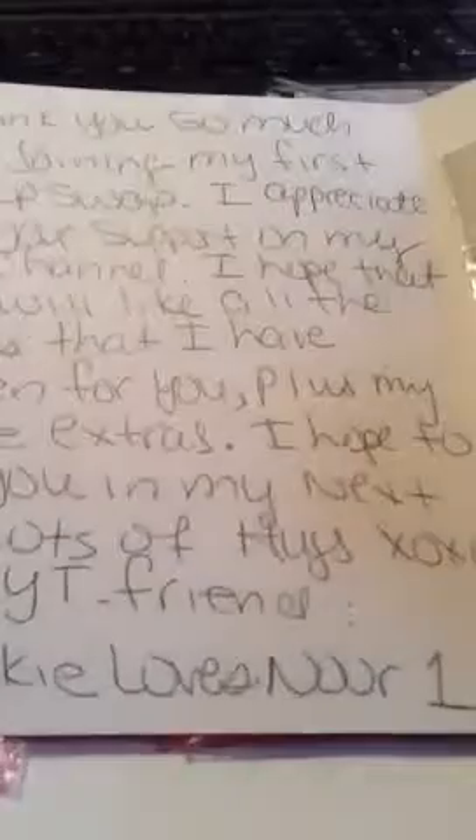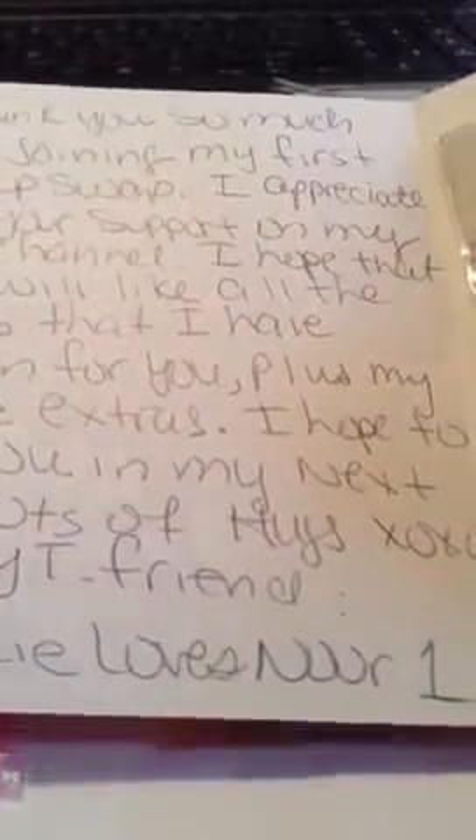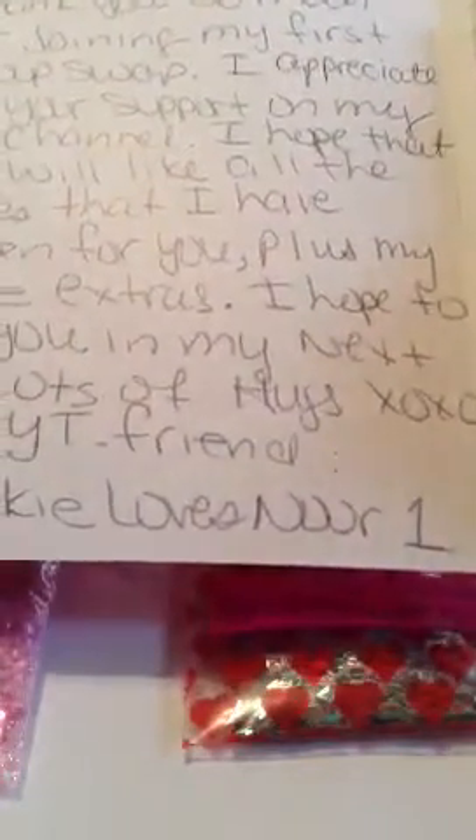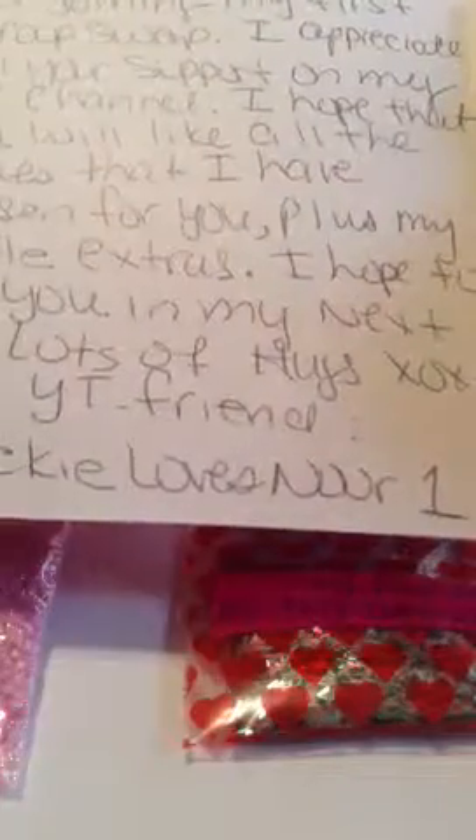She sent me a card. It says, 'Thank you so much for joining my first group swap. I appreciate all the support on my YouTube channel. I hope that you will like all the mixes that I have chosen for you, plus my little extras. I hope to see you in the next one. Lots of hugs. XOXO, your friend, Jackie Gloves North.' And she sent me some stickers. It says, 'Thank you so much, see you in my next one. You're terrific.'